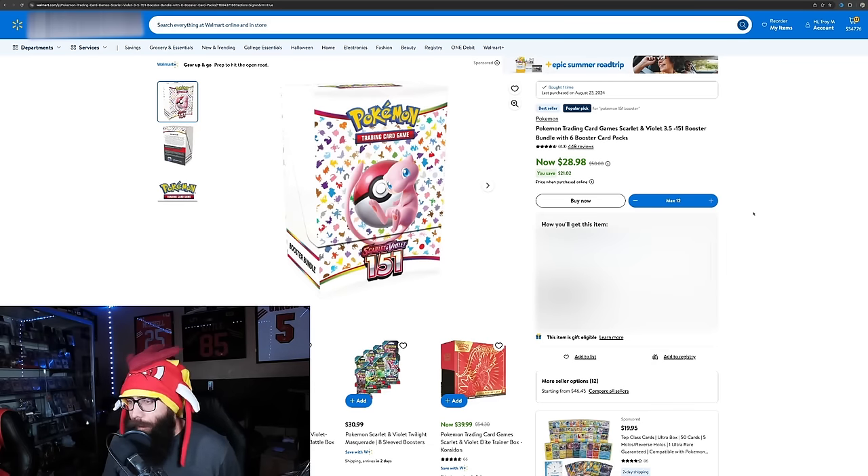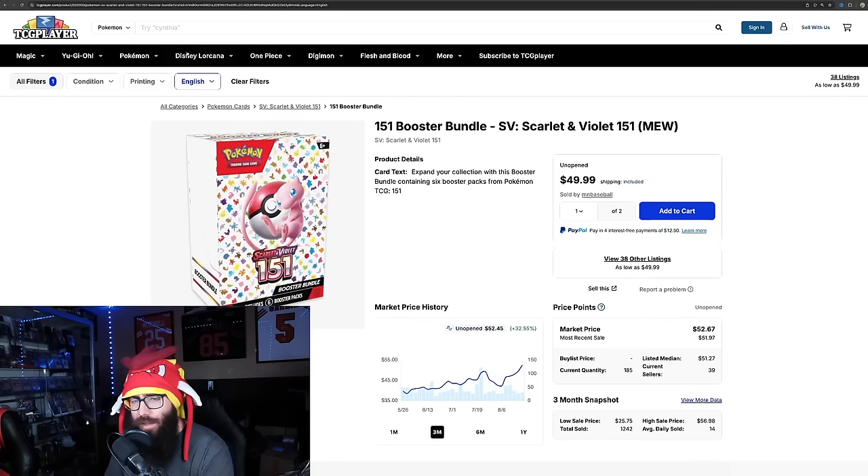Booster bundles are currently available, which is kind of big news. This must be a pretty big restock — not just one booster bundle display per distributor. They must have a lot sitting around. So I don't know what that means for the reprint restock thing. But yeah, I just wanted to share this deal because it's still available this next morning. They have a lot.